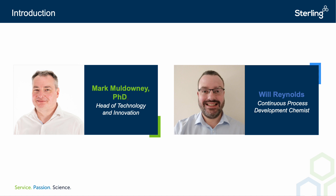Will has a PhD in synthetic organic chemistry from the University of Bath and has worked in chemical process R&D for the last eight years, with over 10 years of experience dedicated to flow chemistry. He joined Sterling in July 2021. Mark possesses a PhD in chemistry from Newcastle University and joined the organisation in 1996 as a development chemist, later becoming group leader, Head of Technical Services, and in 2015 Sterling's Head of Technology and Innovation. I'll now hand it over to Will.